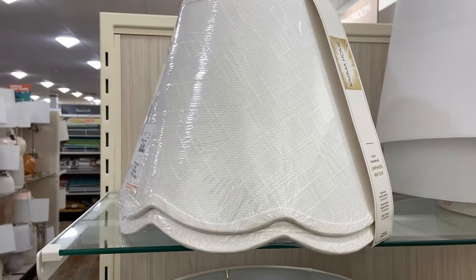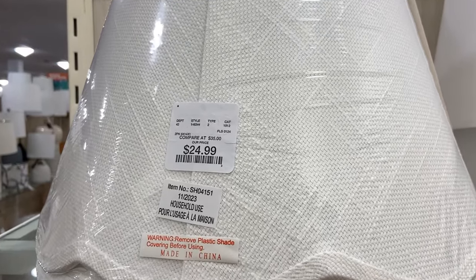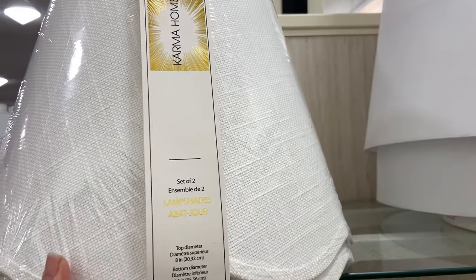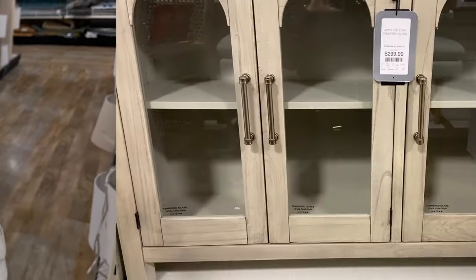Another thing we're seeing become really popular are scallops. This was a great buy — two lampshades done in a very heavy textured linen with scallop detailing. This would be a great upgrade to add that designer look to any lamp you might have in your home.